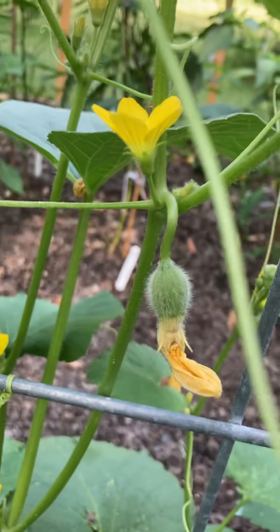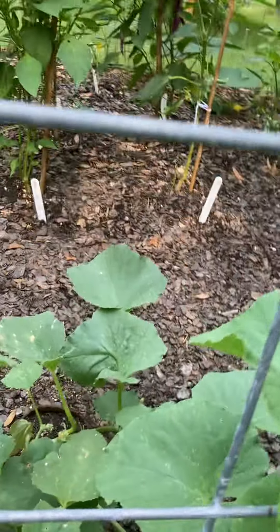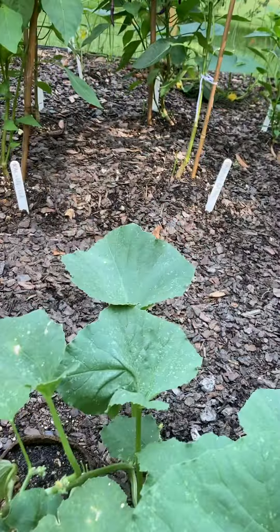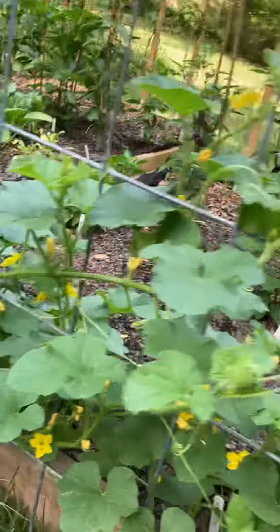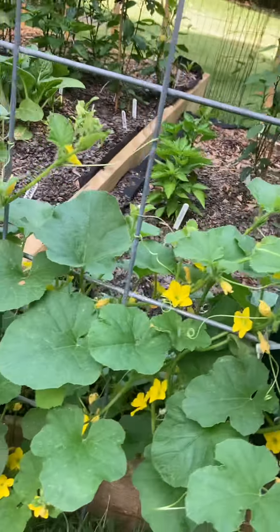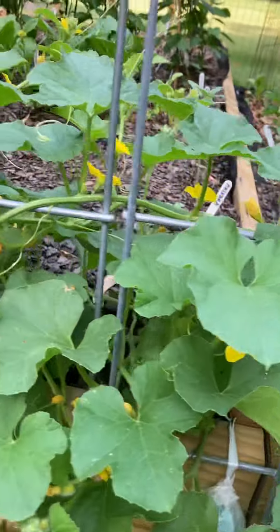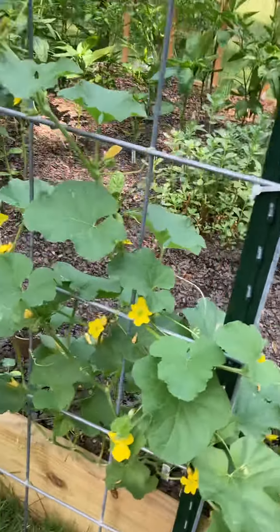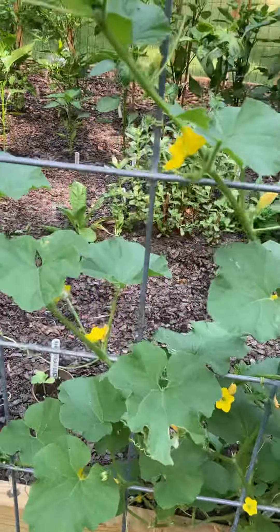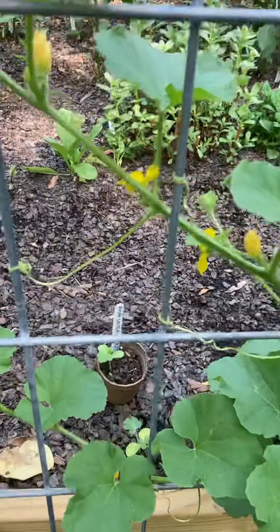Hopefully this turns into a melon — a Kajari melon. Here's a baby Kajari right here, and all the rest of the vine. Mostly cantaloupes, because you can tell when they're ready. I couldn't do that with my big watermelons last year — I cut open a couple that weren't ready.